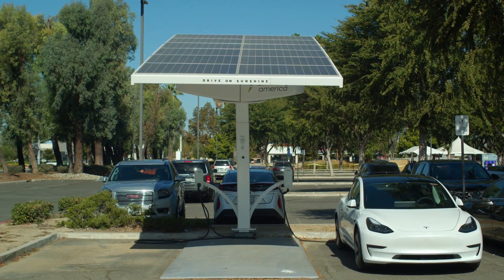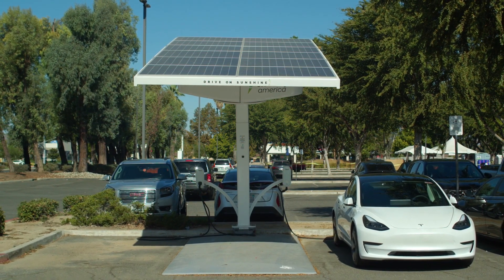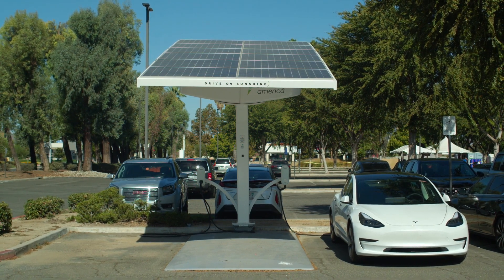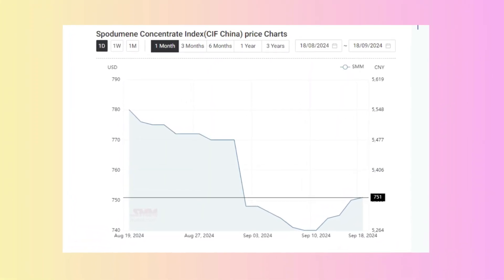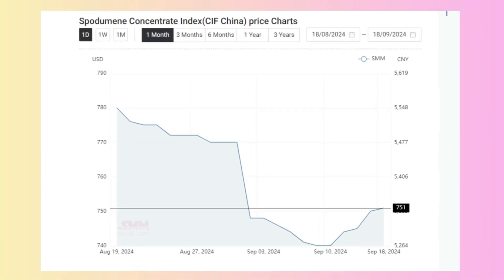But not everything is smooth sailing. Despite the massive demand for lithium, prices have seen a significant drop in 2023–2024. Prices of battery-grade lithium carbonate, for instance, fell over 80% from their peak in 2022. Looking at this graph taken from today, the 18th of September 2024, prices had bottomed out as low as 740, but we have seen a rise up to 751. It looks to have bottomed out and rebounded. But why did this massive sell-off come when demand is still there?